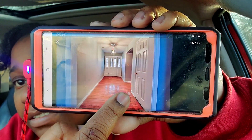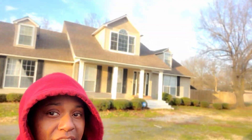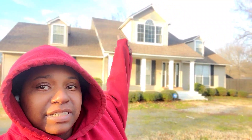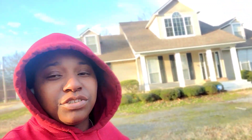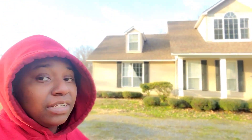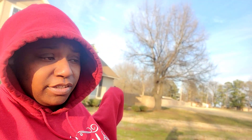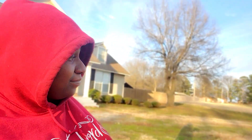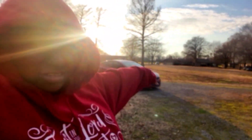We got the front of the house. You got the upstairs right there. Two stories, two and a half baths, three bedrooms - according to Realtor.com. Yard, yard, more yard. I don't know how much of the land it is but more yard.